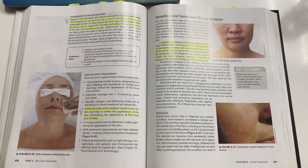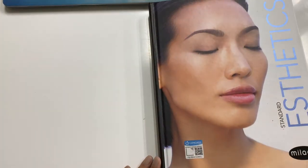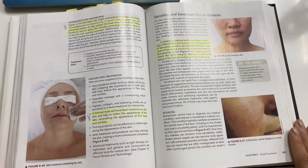We are going to pick up where we left off, which is page 331. We are still going over facial treatments, chapter 8, and we are continuing to work out of our standard esthetics textbook.